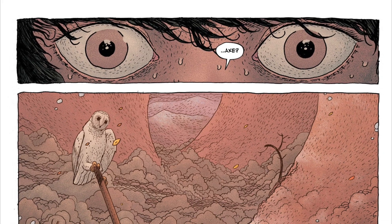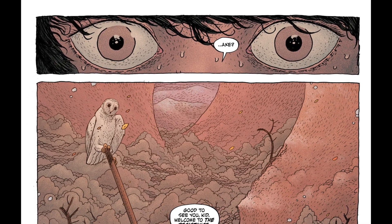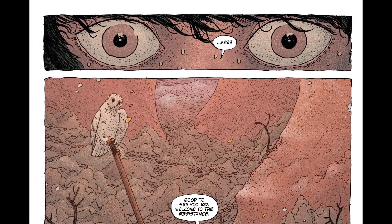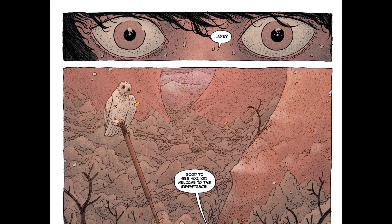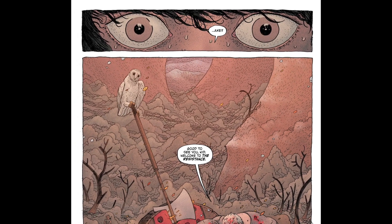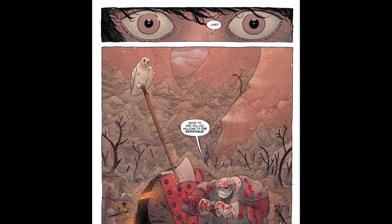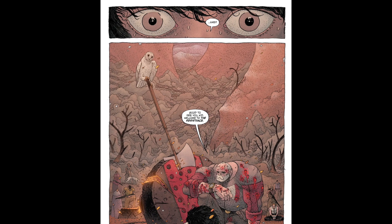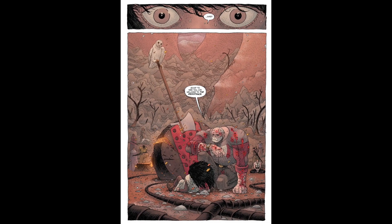And then finally you turn the page again, and I wanted the lettering on this to be quiet because she's been rescued and the machines have been defeated. There's a sort of quiet magnificence to this image which I didn't really want to disturb. Unlike most of this book where I've tried to use sound in a much more variable manner and accentuated words, here I just wanted to let the words sit and for the reader to take in the majesty of this image.